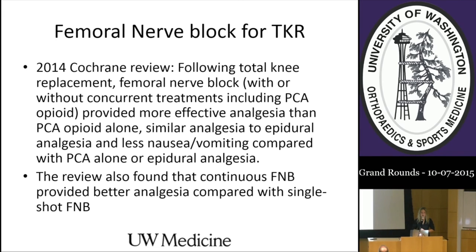A 2014 Cochrane review following total knee replacement found that femoral nerve block with or without concurrent treatments including PCA provided more effective analgesia than PCA opioid alone. It provided similar analgesia to epidural analgesia with less nausea and vomiting. The review also found that continuous femoral nerve blockade provided better analgesia compared with single-shot femoral nerve blockade.